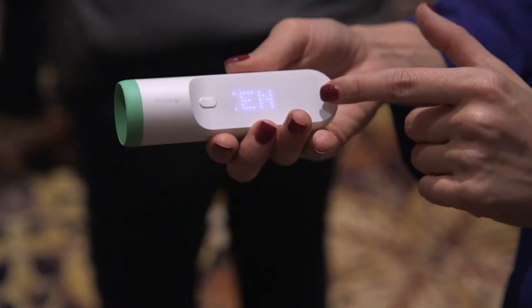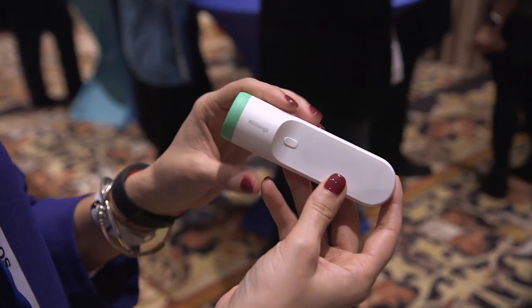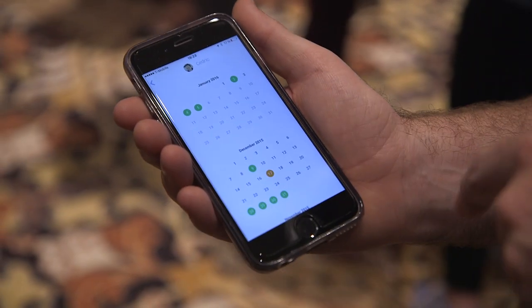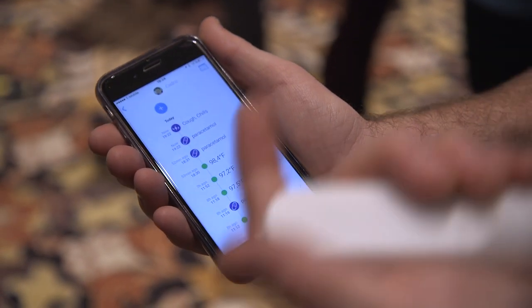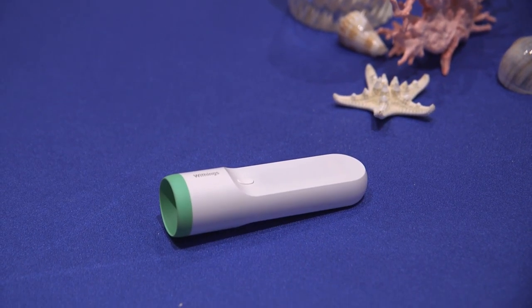It supports different members of the family, so if you have kids or there are just more than one of you that's consistently taking your temperature, it will store that in the Withings mobile app so you can see what everybody's temperature is. In a lot of ways this is supposed to be more comfortable than using a traditional thermometer.